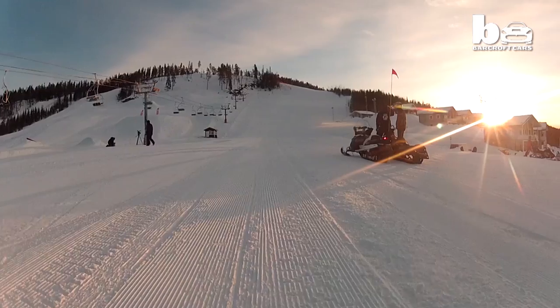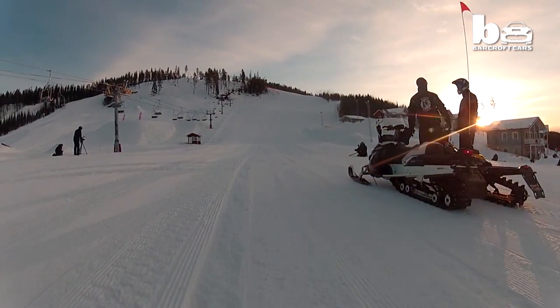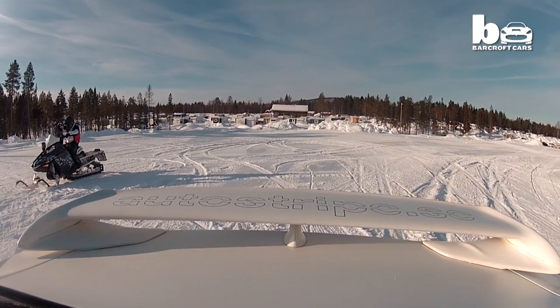The team only have between 7 and 9am to film, before members of the public start coming down the slope in the opposite direction.